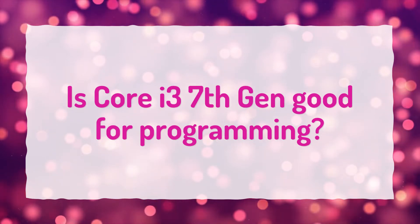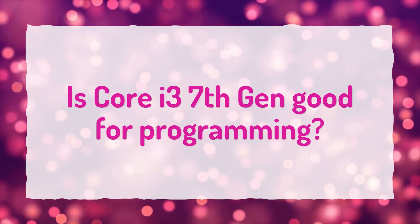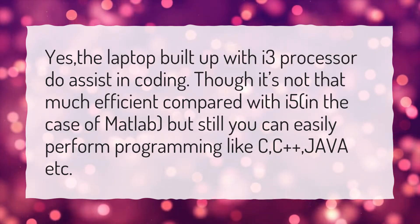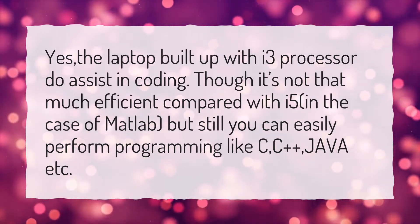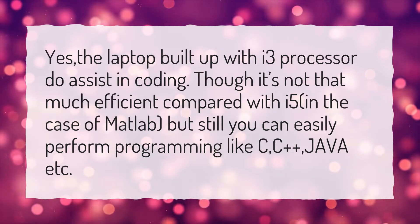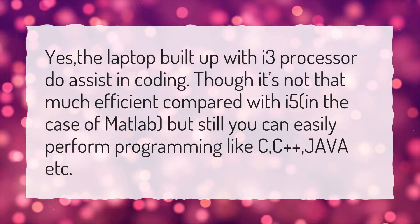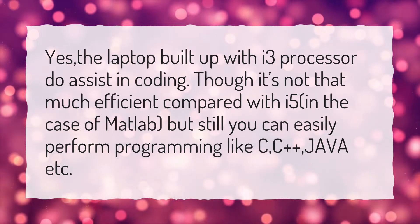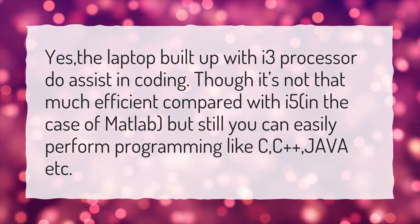Is Core i3 7th Gen good for programming? Yes, the laptop built with an i3 processor does assist in coding. Though it's not that efficient compared with i5 in the case of MATLAB, you can still easily perform programming in C, C++, Java, etc.